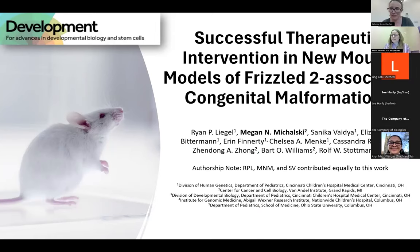Thank you, Catherine. I first want to say that the first presentation was just beautiful and I'm so excited to see frizzled receptors in the spotlight today. I also want to start by thanking you for this acknowledgement. It's quite an honor, especially when there are so many other outstanding papers published in Development every year. I'm excited today to talk to you about our collaborative effort looking at frizzled-2 associated congenital malformations and a successful therapeutic intervention.